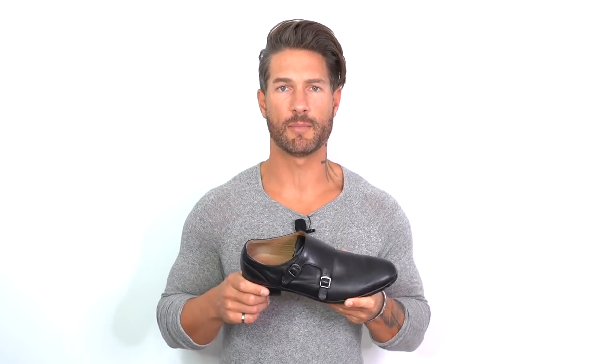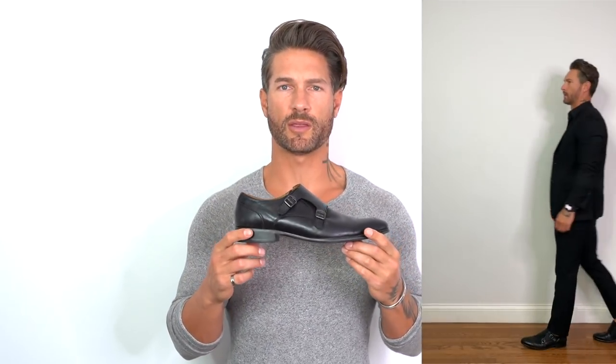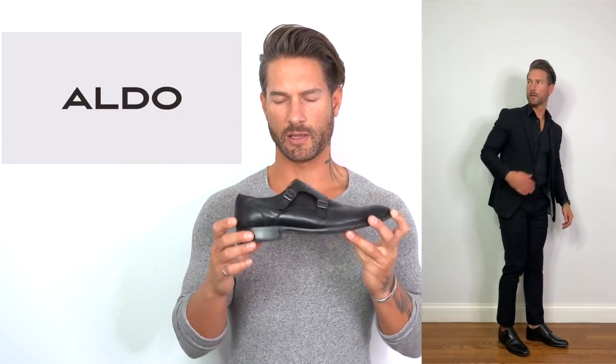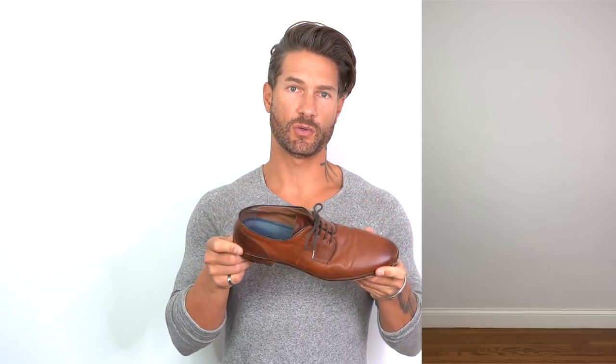I'm going from dressy to super casual in that order, so you can skip ahead if you want. First up, what I like to wear with dress pants, slacks, and even black denim — a black leather monk strap by Aldo. I really love the clean, sleek, European design; the taper at the toe is really nice. Next up is a brown leather dress shoe by Gordon Rush — you could do the monk strap style or this more traditional style. Brown and black are kind of how I roll for a majority of the shoes I wear.